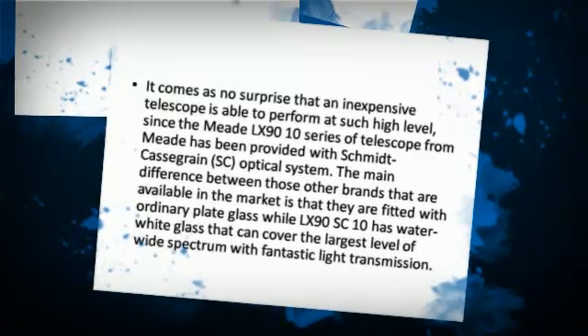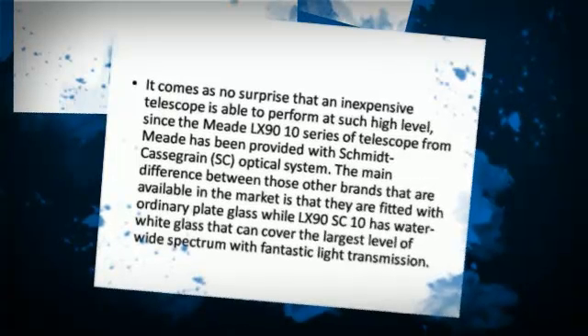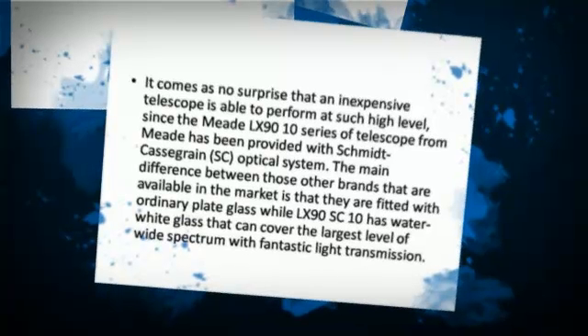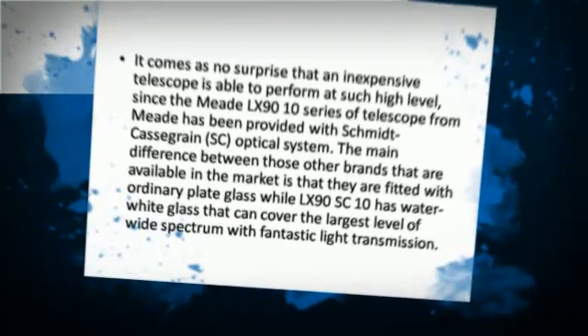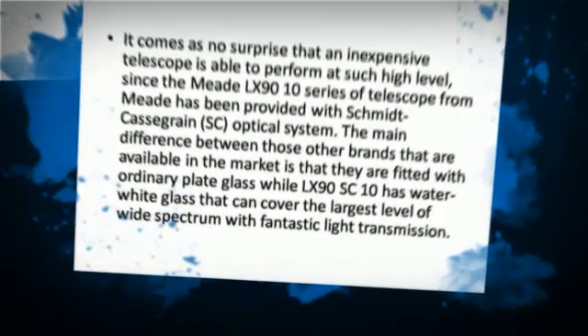The main difference between those other brands available in the market is that they are fitted with ordinary plate glass, while the LX90 has water white glass that can cover the largest level of wide spectrum with fantastic light transmission.